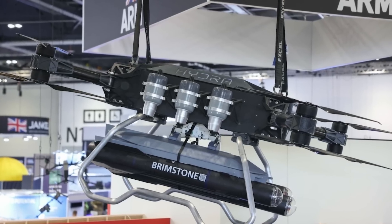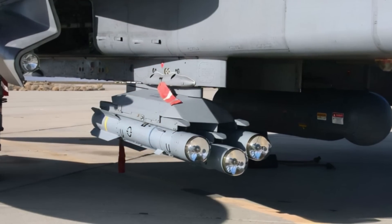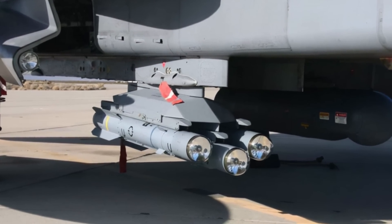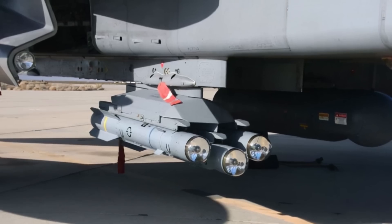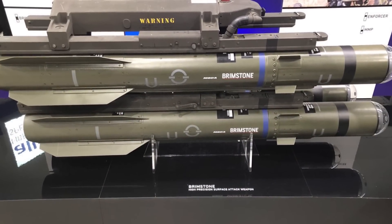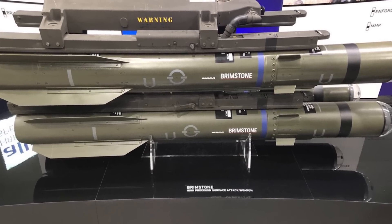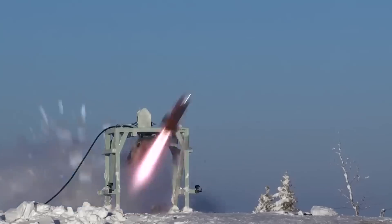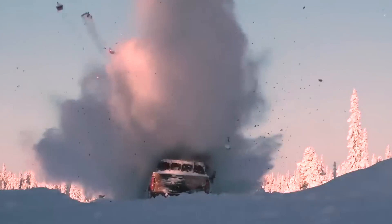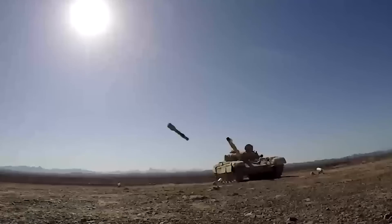The missile's method of seeking out its target is another advantage in making the Hydra so lethal. Brimstone is equipped with a small, robust millimetric wave radar seeker operating at 94 GHz, giving it the ability to operate in all weather conditions day and night. The seeker works in low visibility and contaminated battlefield conditions and isn't thrown off by smoke, dust, flares, and chaff. The millimeter wave radar provides sophisticated electronic countermeasures, and its biggest perk is high penetration compared to infrared sensor systems when countermeasures are employed.